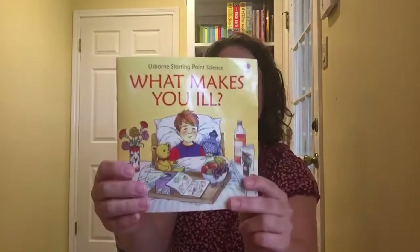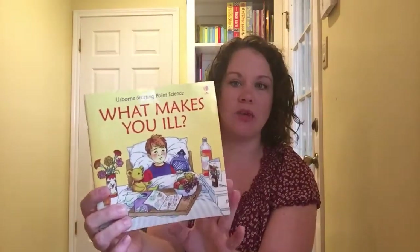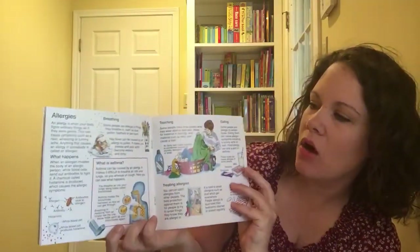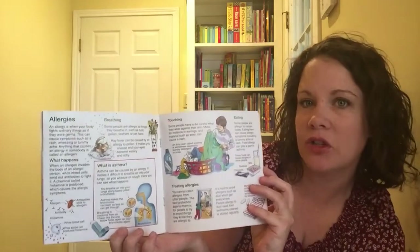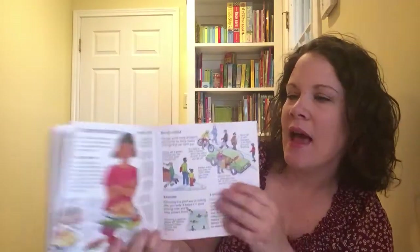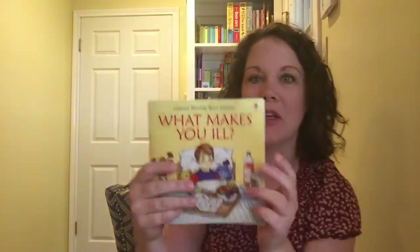The first one is a cute little paperback book. It's $4.99 — 'What Makes You Ill.' This book is great for your little children that are new to science. It has beautiful illustrations and text that gives you details about going to the doctor, what makes you sick, how to stay healthy. It's a really cute little book, especially because it's small. They can hold it in their hands — great for new readers.